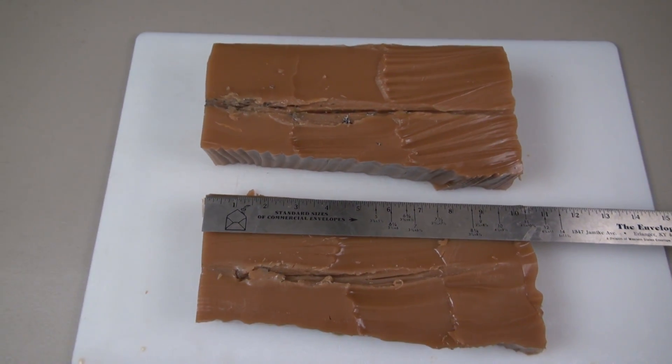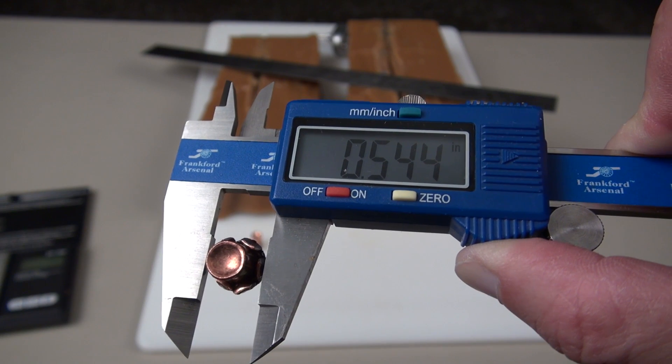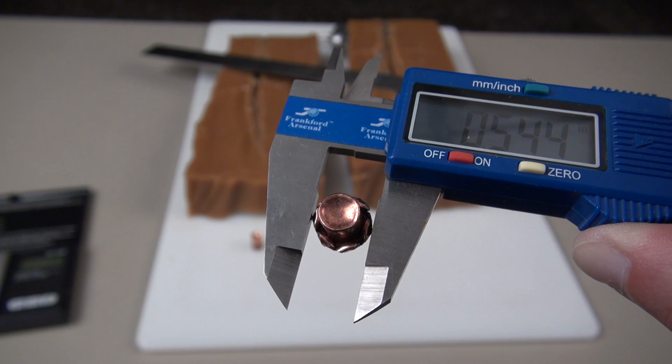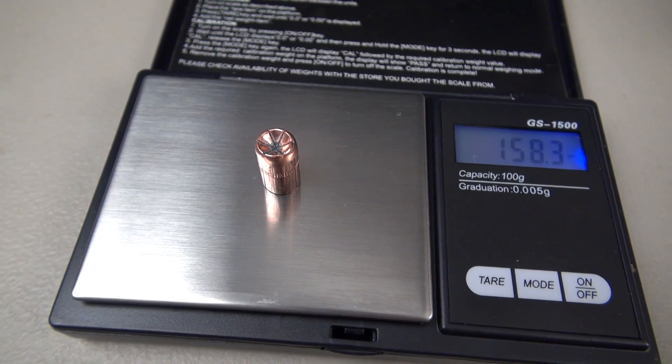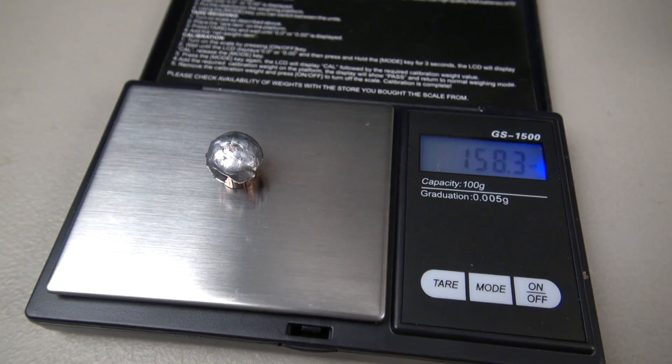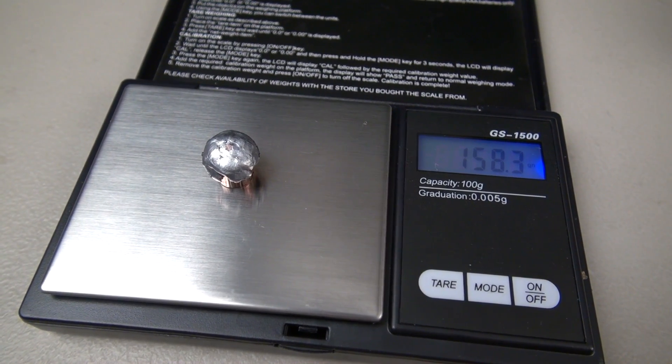A complete pass-through on both shots. There's the high mark measuring around the expanded petals of this bullet, but the average is 0.539 inches. The weight of the non-expanded bullet is 158.3 grains, and also 158.3 grains on the expanded bullet — no weight loss.